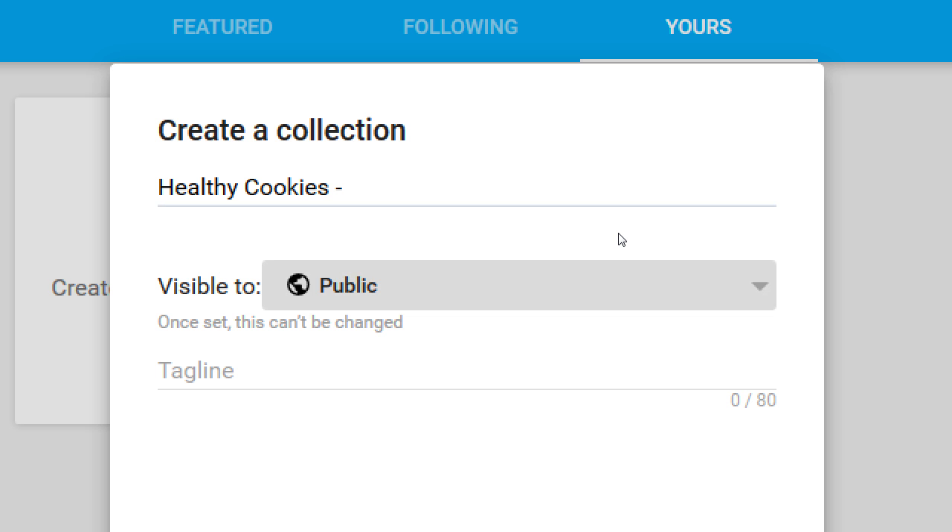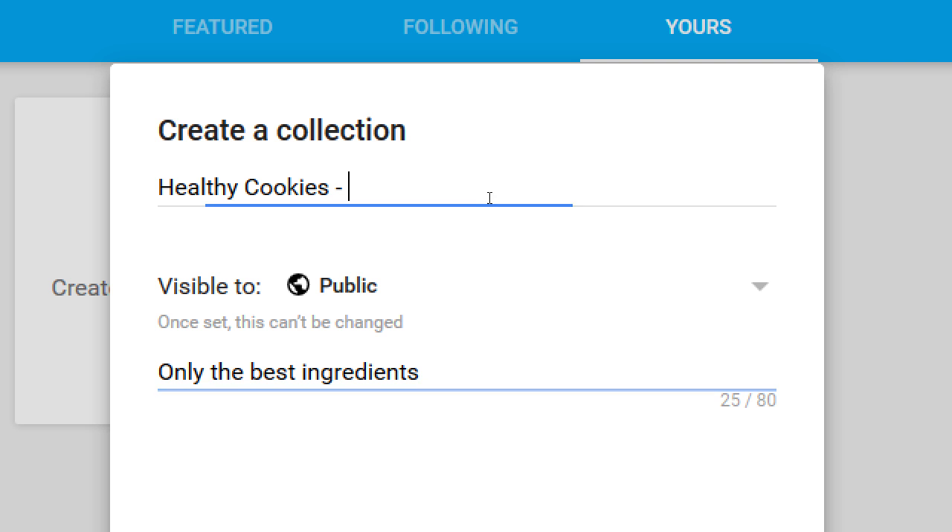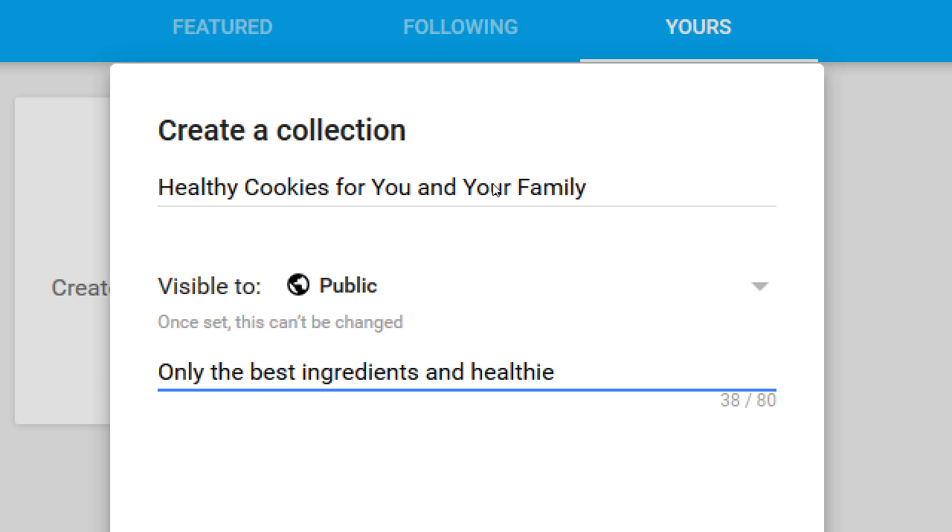You also have a tagline field — perhaps 'only the best ingredients' goes under tagline. I have 80 characters there. 'Healthy cookies for you and your family' — those are keywords people might search for. I have 80 more characters for another sentence full of keywords. Modern SEO — search engine optimization — is about being real, not about gaming the system with ten variations of a keyword. It's about putting real content that helps you get found by search engines and social networks.